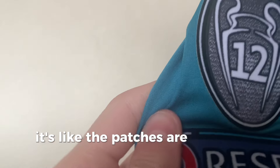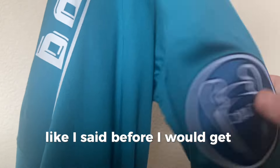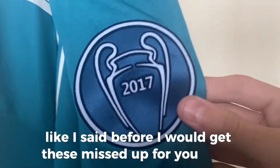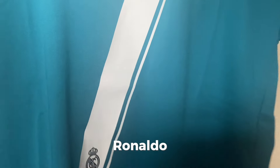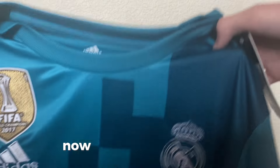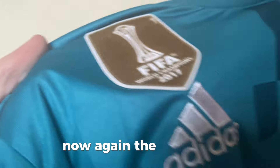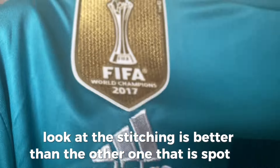The patches are literally perfect — I can't see anything wrong with them. Like I said before, I would get these mistaken for an authentic one. Ronaldo number seven — it's got the Real Madrid number printed onto the shirt as you'd expect. Flipping it over now, look at the stitching — it's better than the other one. That is spot on. I'm really happy with this order.